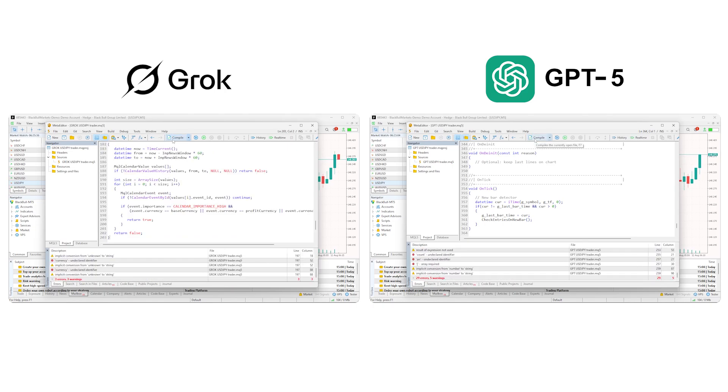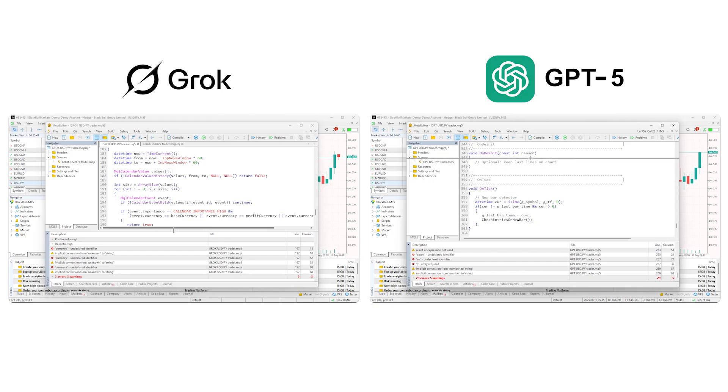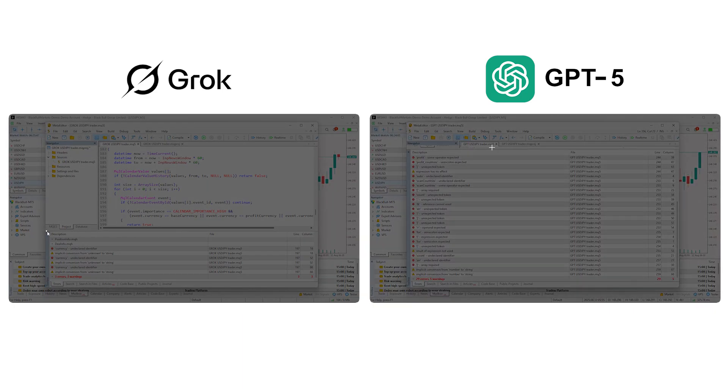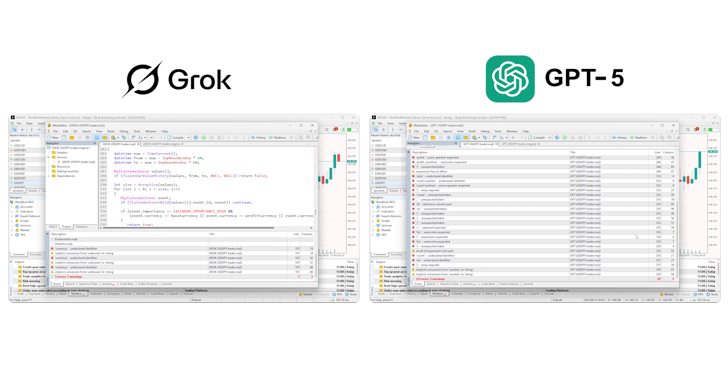Let's see how they do. At the bottom of the platform, we can see the results. GPT-5's initial results show 29 errors and 5 warnings, which is not uncommon for an EA attempting to perform to a complicated set of rules. Grok's initial results showed 3 errors and 3 warnings. If there are only warnings, we can move forward, although that's not ideal. Warnings might not stop the EA from compiling, but can affect how it runs in live trading.